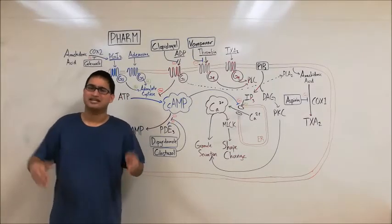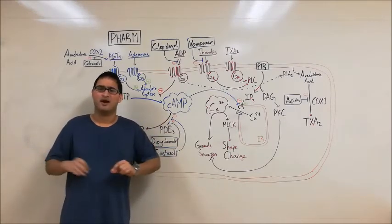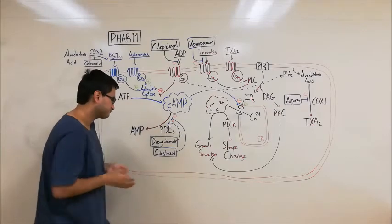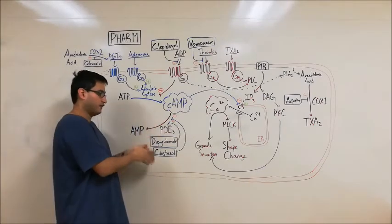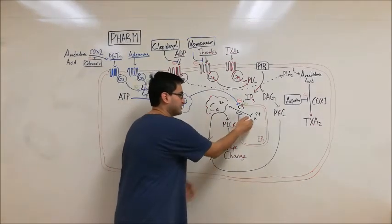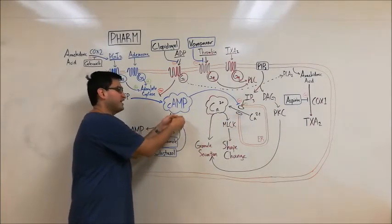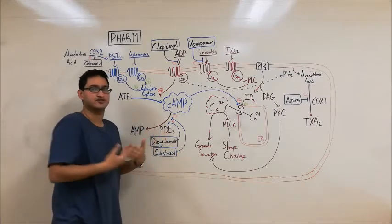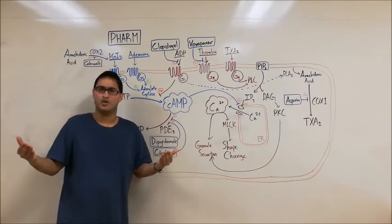Now let's talk about platelet pharmacology. Many of the drugs we're discussing inhibit platelet activation and can be used in conditions where you want to decrease the chances of a blood clot. Let's first talk about PDE3 inhibitors. Dipyridamole and cilostazol inhibit the enzyme PDE3, or phosphodiesterase 3, which normally breaks down cAMP into AMP. By inhibiting PDE3, these drugs increase cAMP levels and thereby inhibit platelets. Therefore, dipyridamole and cilostazol promote platelet inhibition, and can be used in treatment of peripheral artery disease and other conditions where you want to decrease blood clots.